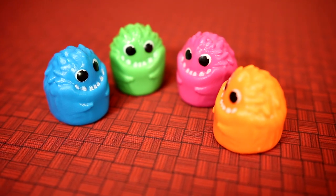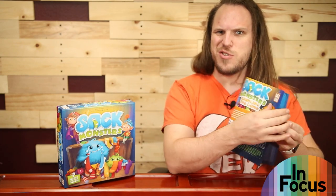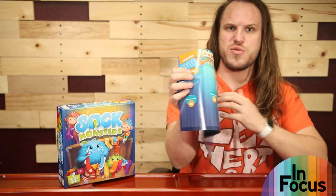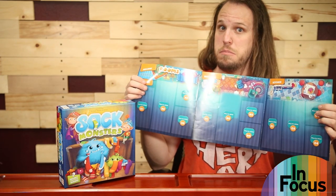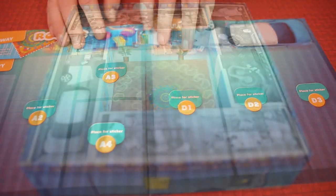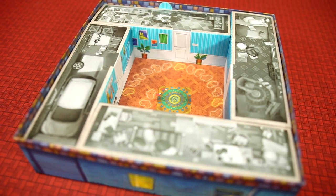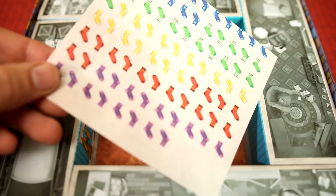Play continues until one player has collected three pairs of socks — that player is the winning elf. But there's a mysterious second rulebook called 'Changing the Game,' and there are rooms like the nursery and the bedroom with places for stickers. Yes, this is a legacy game! The inside of the box represents the house, with different boxes representing the different rooms.